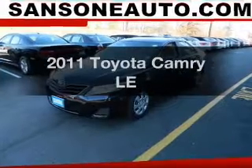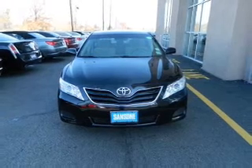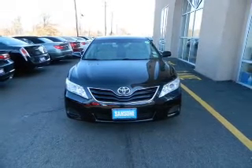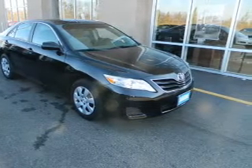Imagine yourself in this 2011 Toyota Camry. Everything you need under one roof with this great vehicle. The powertrain includes front wheel drive with an efficient four-cylinder engine, driven by a six-speed automatic transmission. The anti-lock braking system will help deliver you safely to your destination.